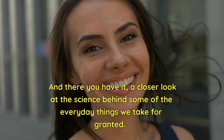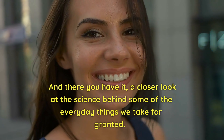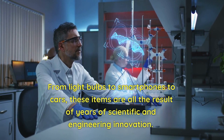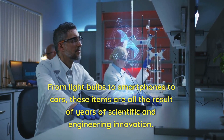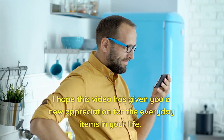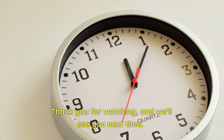And there you have it, a closer look at the science behind some of the everyday things we take for granted. From light bulbs to smartphones to cars, these items are all the result of years of scientific and engineering innovation. I hope this video has given you a new appreciation for the everyday items in your life. Thank you for watching, and we'll see you next time.